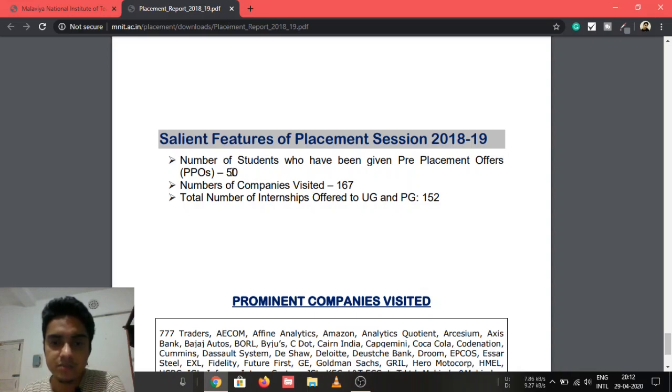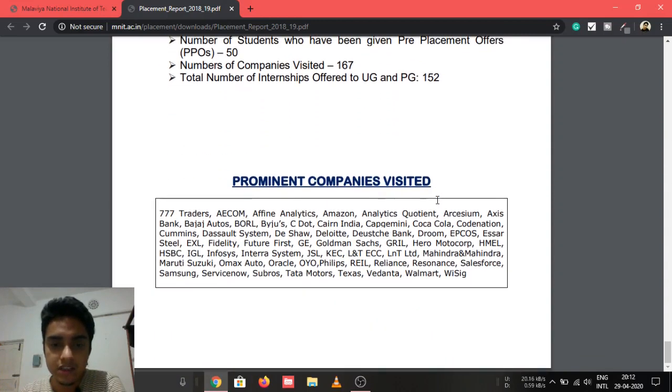This year, 50 students received PPOs (Pre-Placement Offers). A total of 167 companies visited, which is a pretty good number. The total number of internships offered to UG and PG students combined was 152.